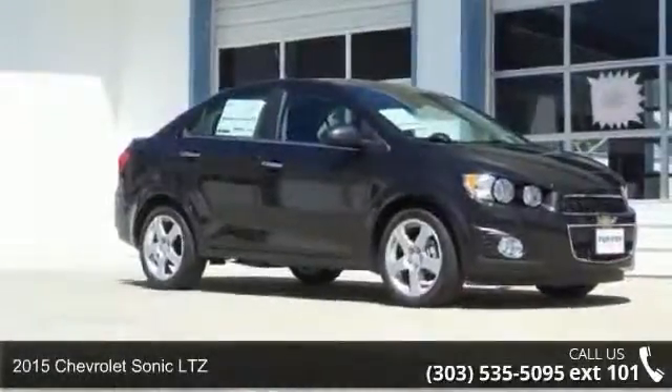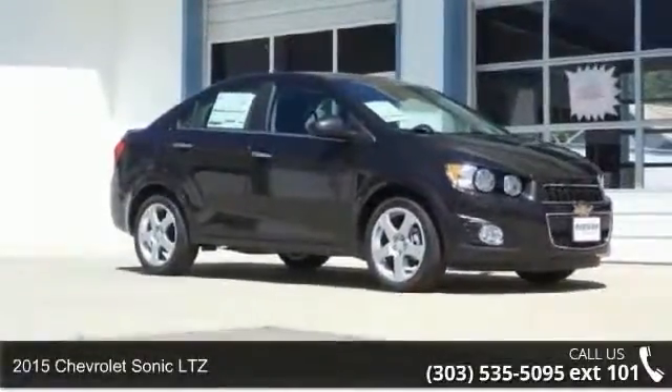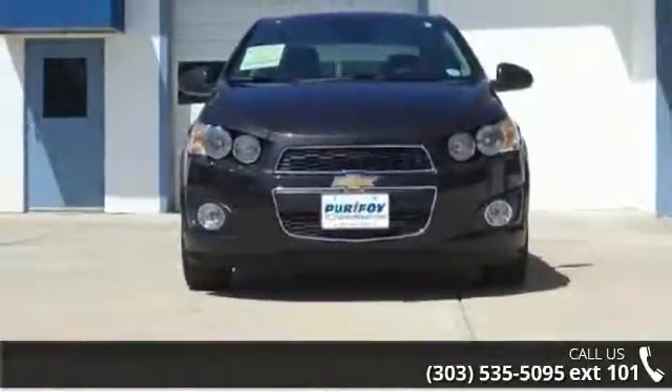Step into the 2015 Chevrolet Sonic LTZ. If you are looking for a first-rate auto, this one could be yours today.